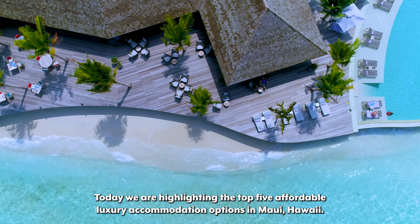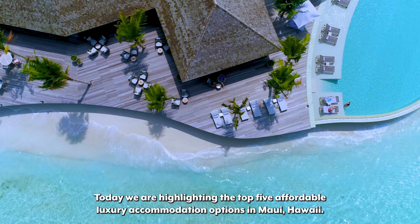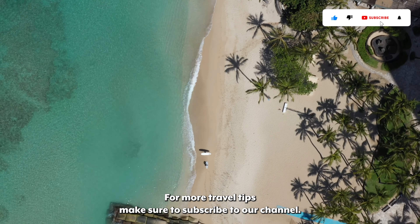Welcome to Travels Unfiltered. Today we are highlighting the top 5 affordable luxury accommodation options in Maui, Hawaii. For more travel tips, make sure to subscribe to our channel.